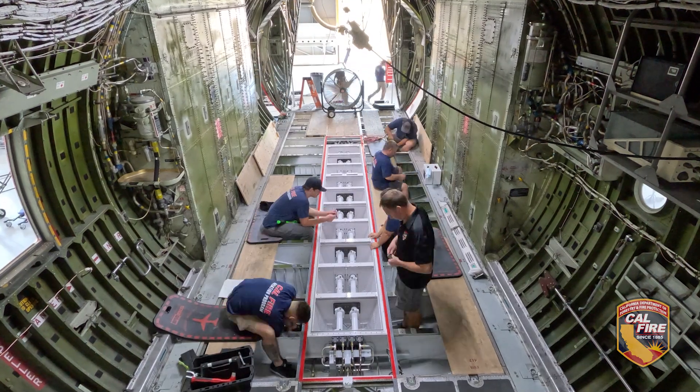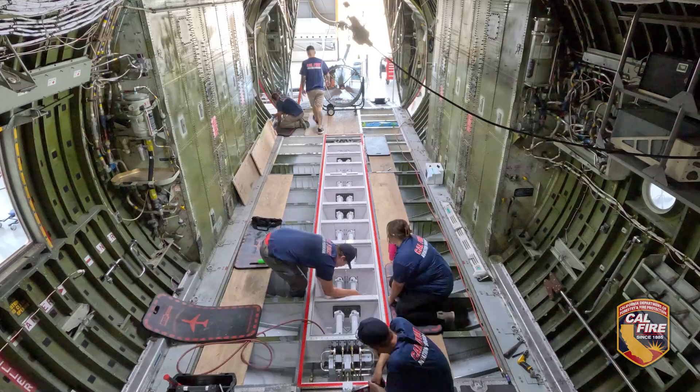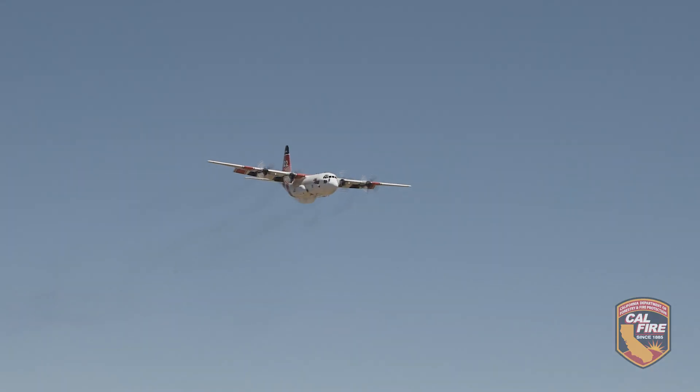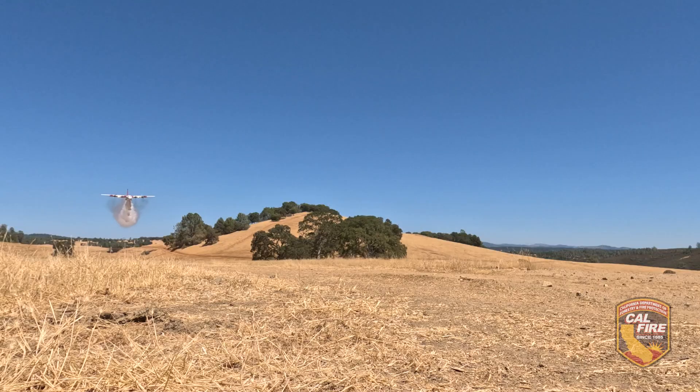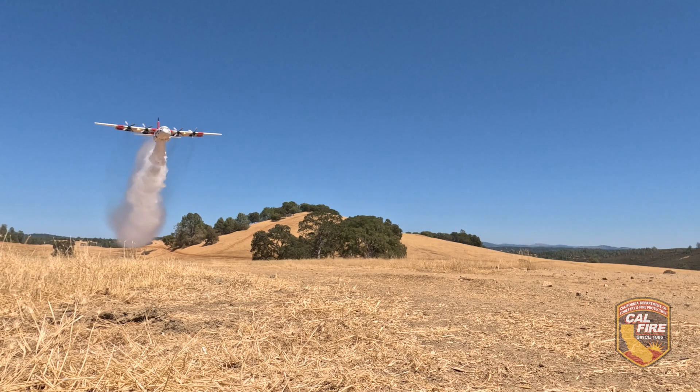We have several technicians with C-130 experience and they're working on that conversion today. Built to deliver 4,000 gallons of retardant on a single flight with the greatest speed and range of all the CAL FIRE aircraft, the C-130 is a powerful addition to our already impressive fleet.